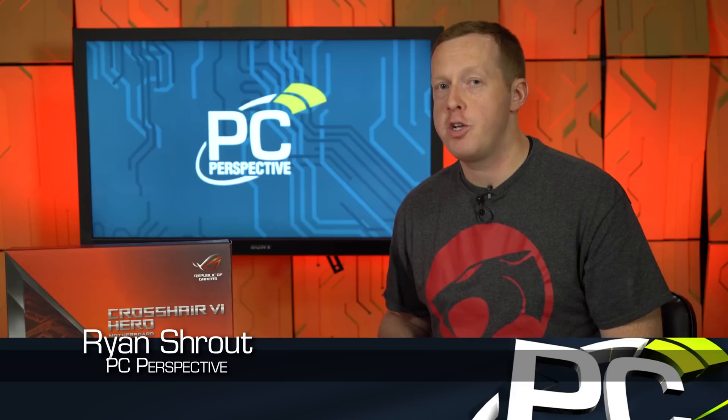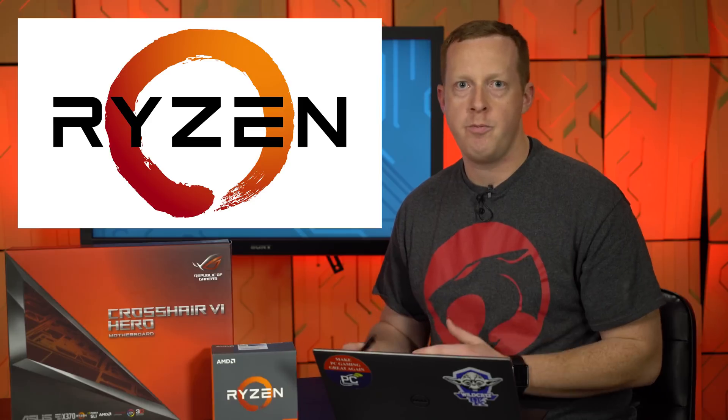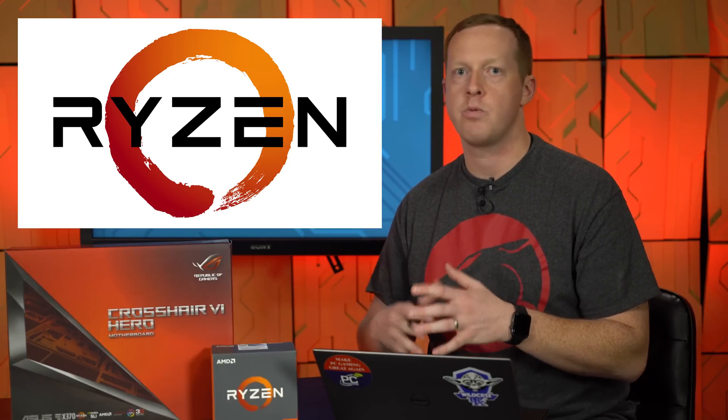Hey everybody, welcome to PCPerspective. I'm Ryan Shrout here today with probably one of the most anticipated reviews and launches that I can remember in 17 years of doing this. We're here to talk about the AMD Ryzen processor, the consumer desktop Summit Ridge reveal that we've been teased about for almost four years now since the Zen architecture was first talked about and started going into detail.